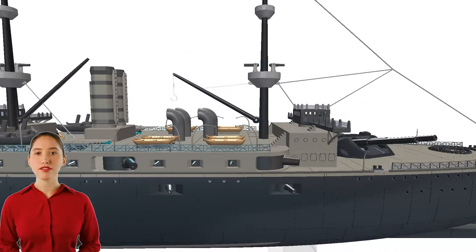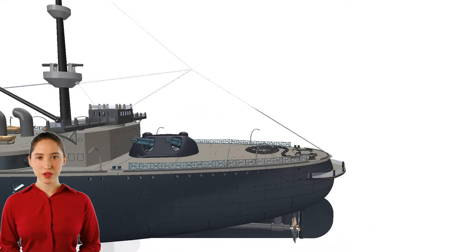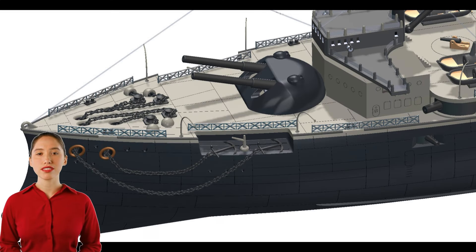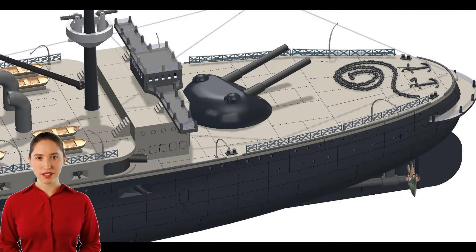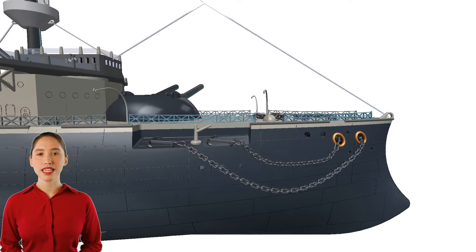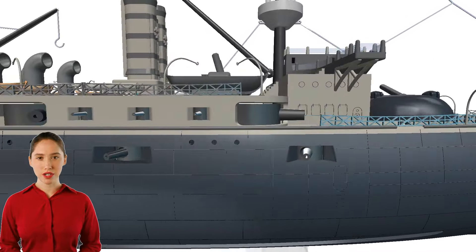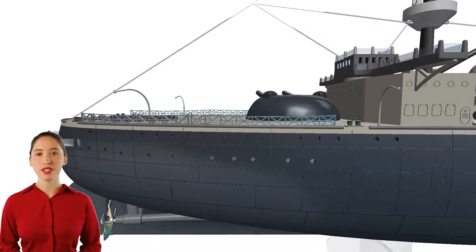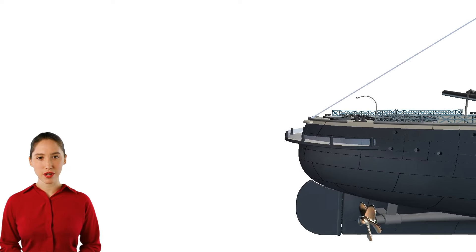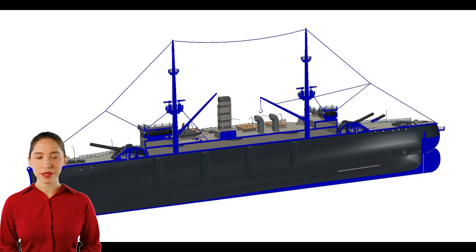HMS Majestic, the lead ship of the Majestic-class battleships, had an eventful service history. HMS Majestic was launched and commissioned in 1895 for service in the Royal Navy, primarily serving in the Channel Fleet and Mediterranean Fleet during her early years. When World War I broke out, HMS Majestic was already considered obsolete, but she was still utilized in various capacities. In 1914, HMS Majestic was assigned to the 7th Battle Squadron, providing support for the British Expeditionary Force and patrolling the English Channel. She was later transferred to the Dardanelles Campaign in 1915, where she provided naval gunfire support during the Gallipoli landings.